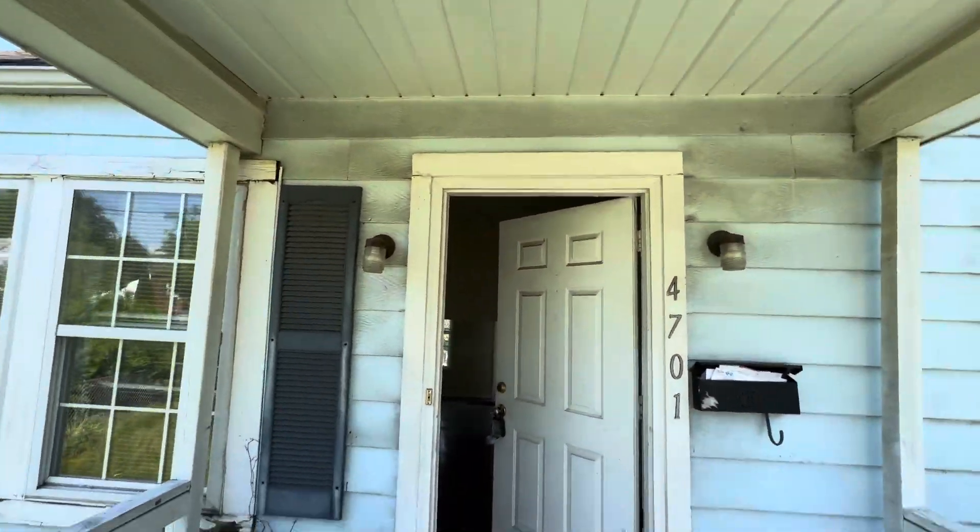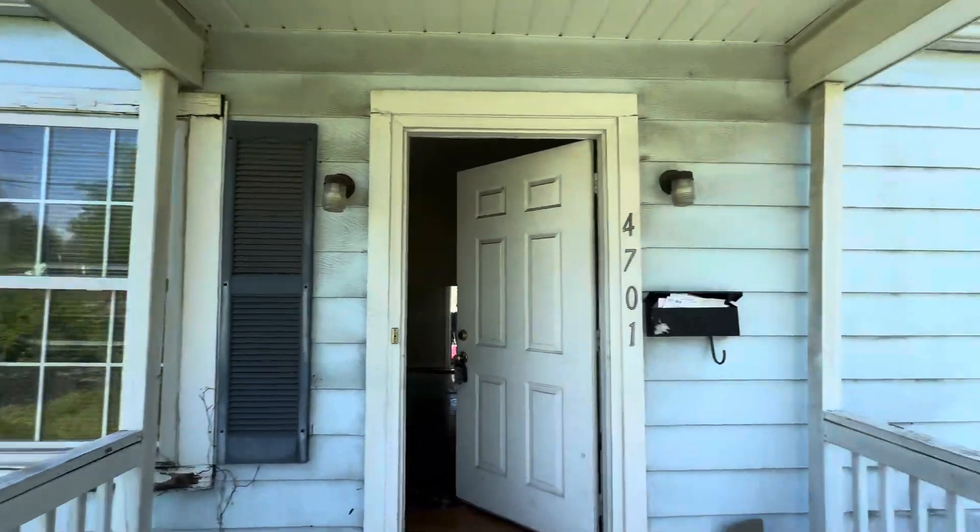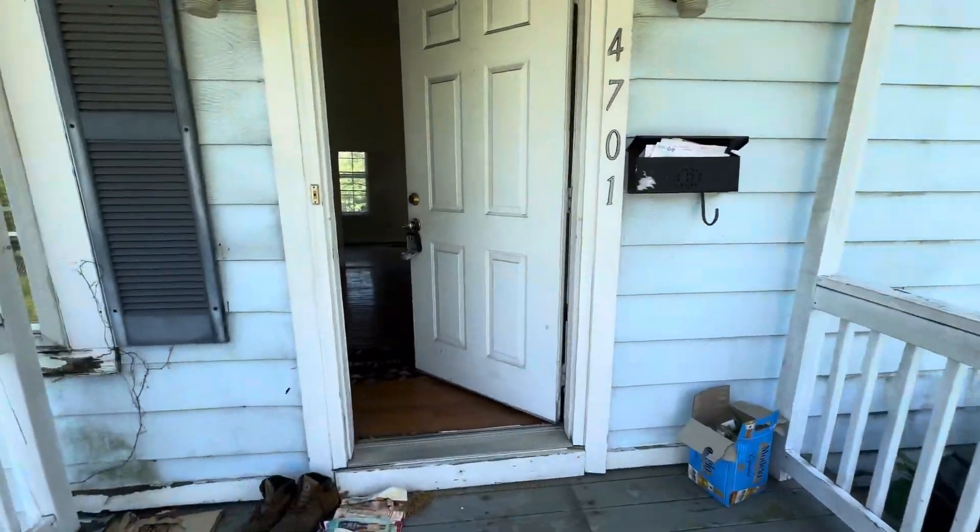Hi Tonya, this is another video of the Somerset property. I came here to take another quick video — this is the front. I'm going in.